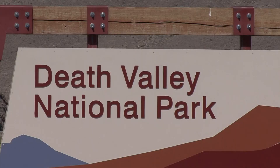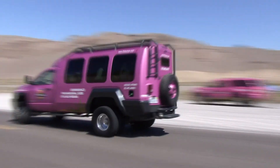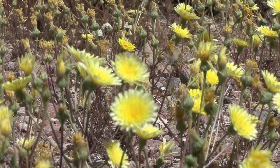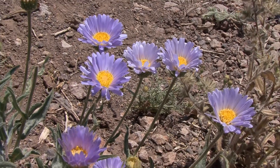Pink Jeep Tours welcomes you to Death Valley, one of the largest national parks in the United States. Pink Jeep's Tour Trekker allows you to explore this magnificent area. Death Valley comes alive with colors as early spring wildflowers can be seen in many areas of the park.